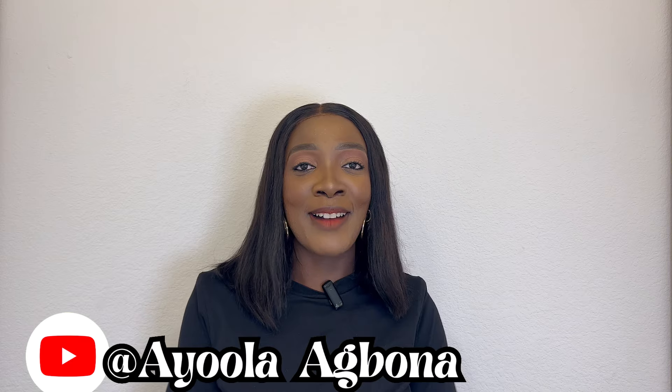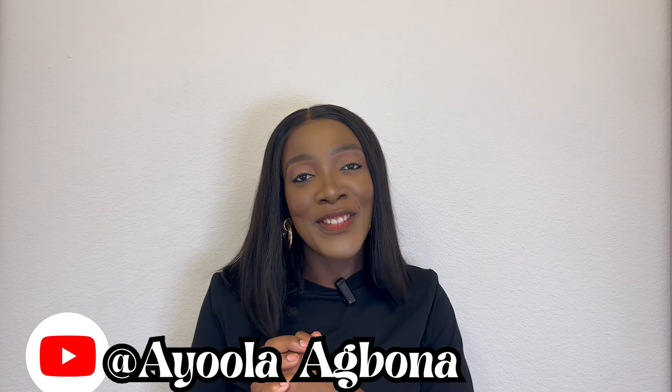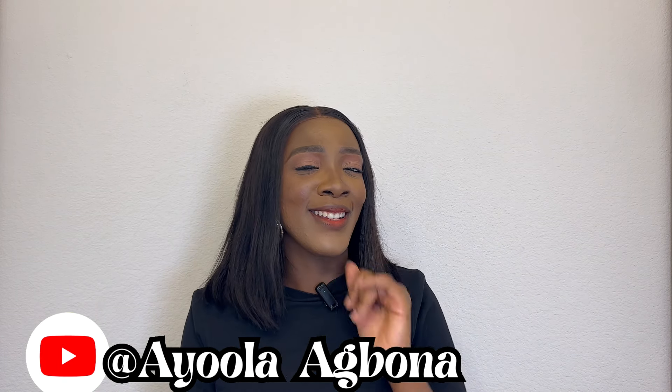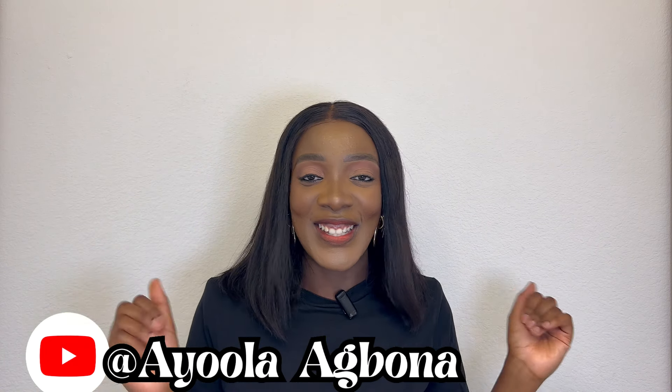Hi beautiful people, welcome back to the channel! My name is Ayola, I'm a Nigerian YouTuber based in Dallas. If you're new here, thank you for dropping by — God bless you, I hope you join the family and subscribe. And if you're a returning subscriber, you already know you're the answer to prayers — thank you for always coming back.